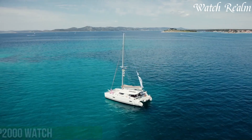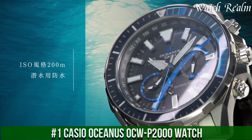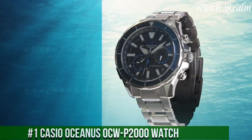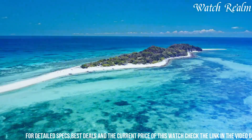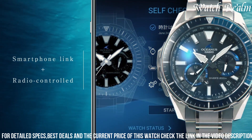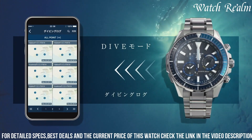Number 1. Casio Oceanus AKU 2000 Watch — the epitome of Casio's dedication to innovation and style. With a titanium case and bracelet, the AKU 2000 exudes durability and sophistication in equal measure. Its deep blue dial, reminiscent of the ocean's allure, houses multifunctional sub-dials displaying world-time.